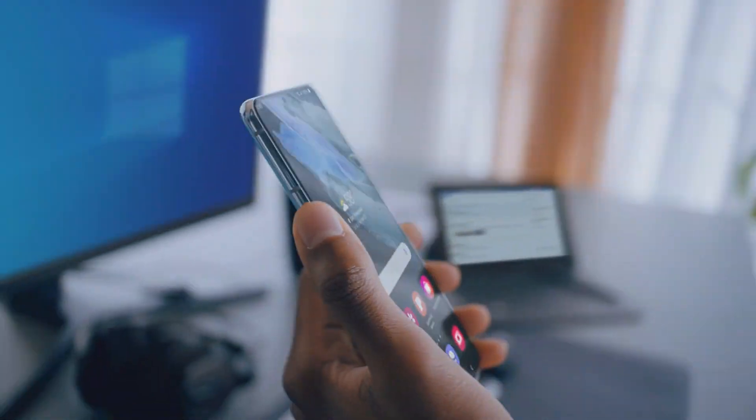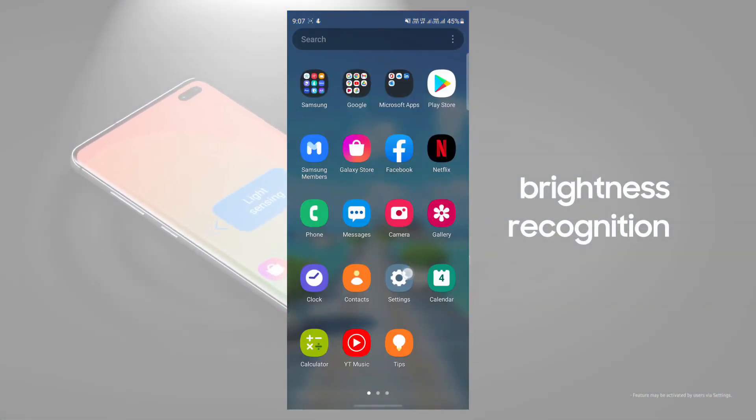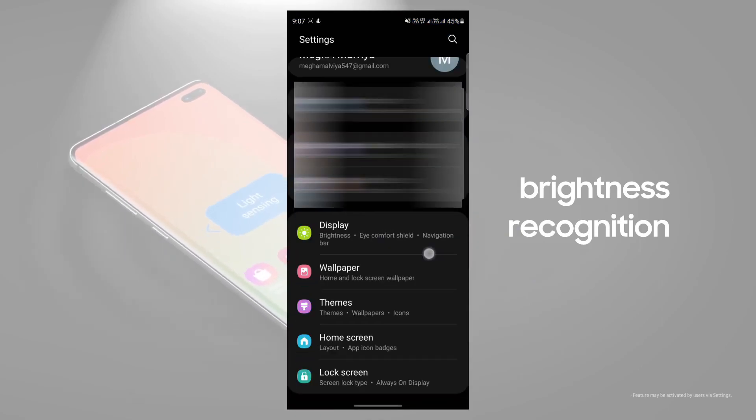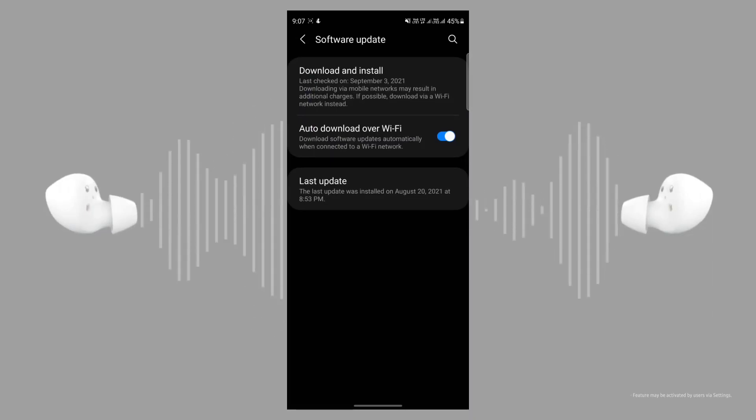You can check the version number of this update on the screen. To manually install this update, first go to your phone settings, then scroll down and tap on Software Update, and from there you can download and install it.